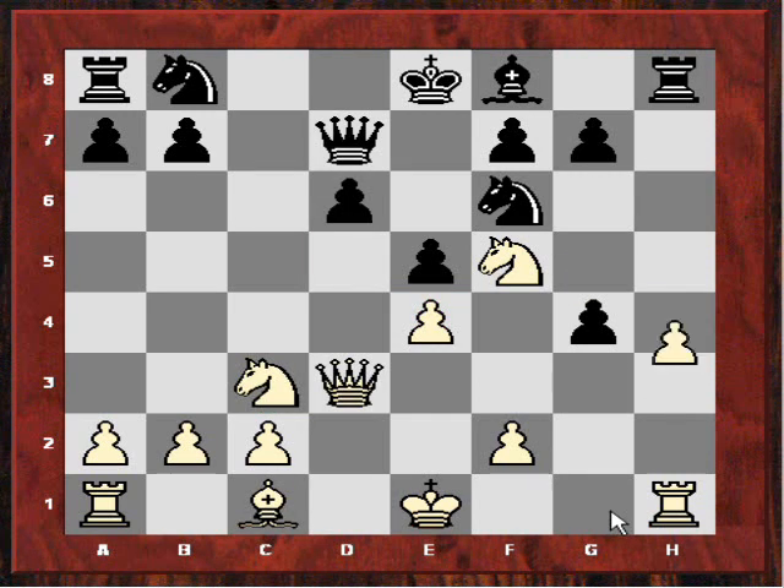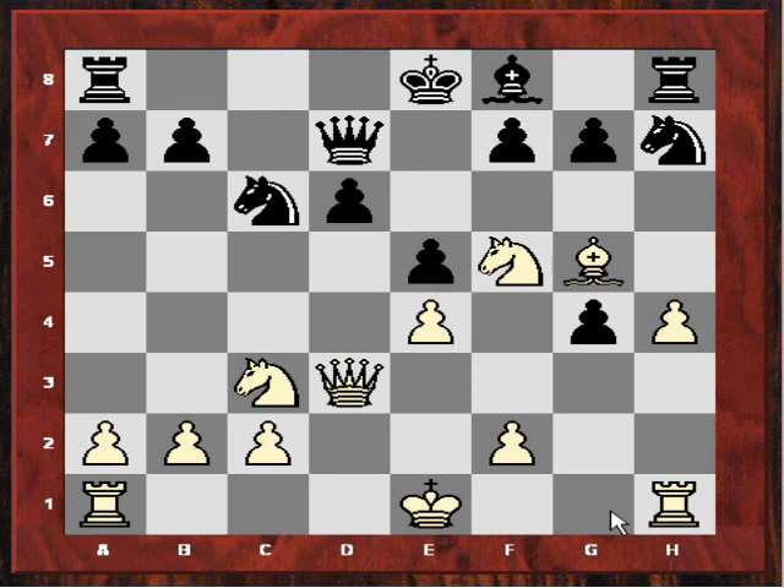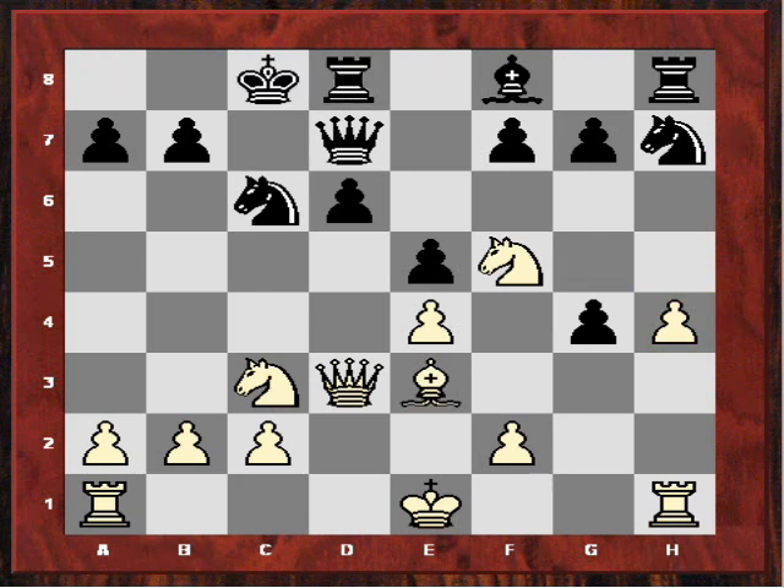What I did was a secondary pawn sacrifice with h4 — probably uncharted opening theory. After Nc6, Bg5, he played a Rybka-recommended move: Nh7, immediately chasing away that bishop, potentially leaving me with a horrible liability on h4. But I retreat the bishop to e3. He plays castles queenside, and I castle kingside.